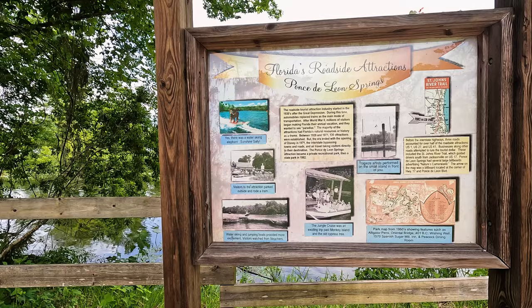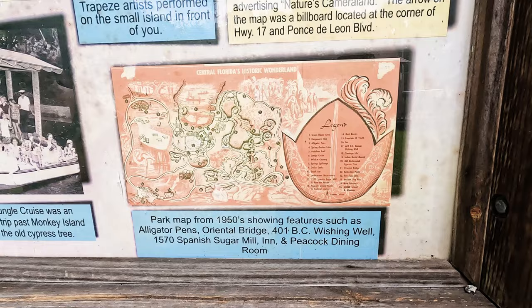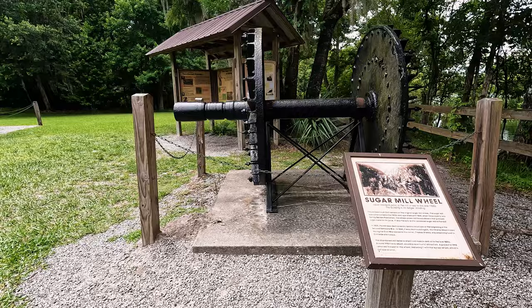If you enjoy history, there is an absolute ton of it here that you can learn by reading the various kiosks around the area. You can also learn a lot about the history of the park by heading over to our website, ThatAdventureLife.com.